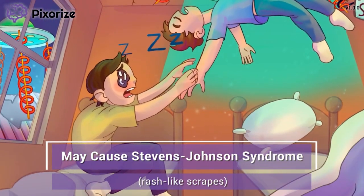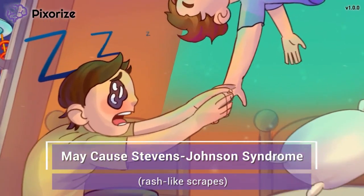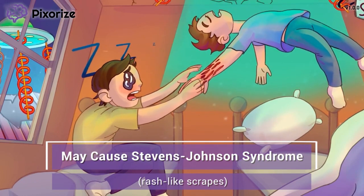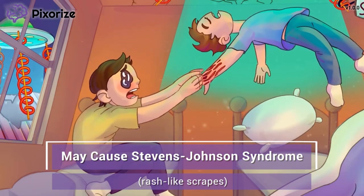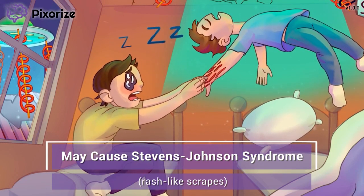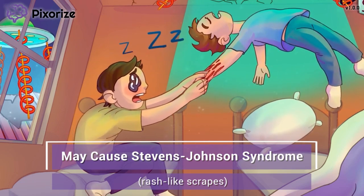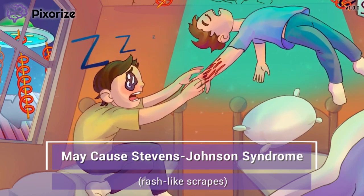I'm hanging onto my brother for dear life, but he's continuing to levitate away. I'm gripping so hard that my grip is leaving scratches on his skin as he floats up. Doesn't this scrape look a little like a rash? Use this rash-like scrape on my brother's skin to remind you that Levitaracetam may cause a rash. In fact, this can evolve into Stevens-Johnson syndrome, a severe peeling drug rash that can be life-threatening if not treated immediately. It's important that the patient notifies their physician at the first signs of a rash.